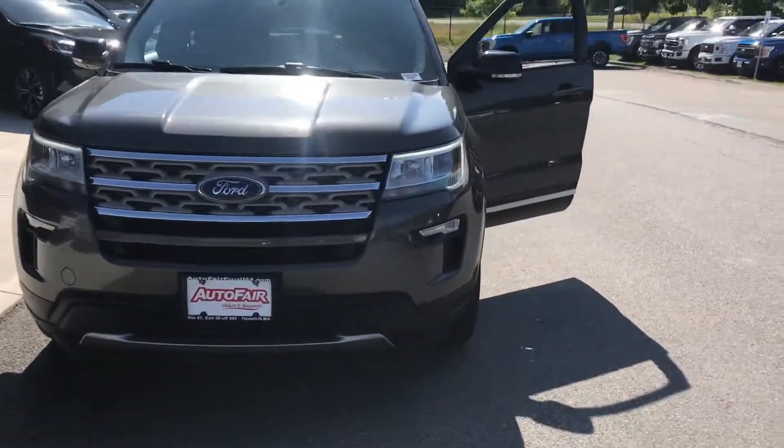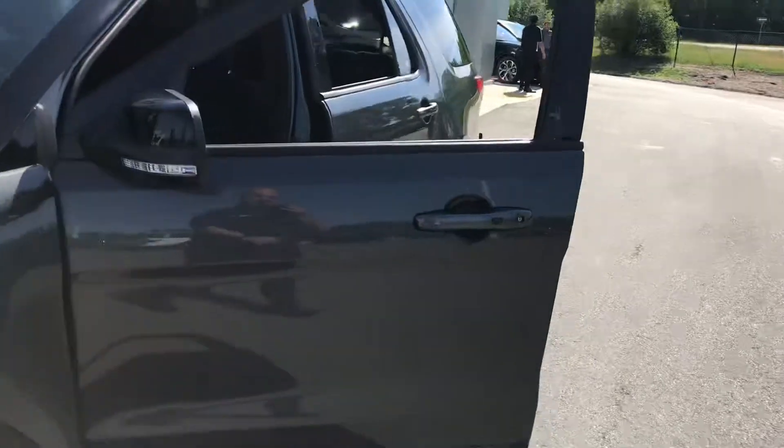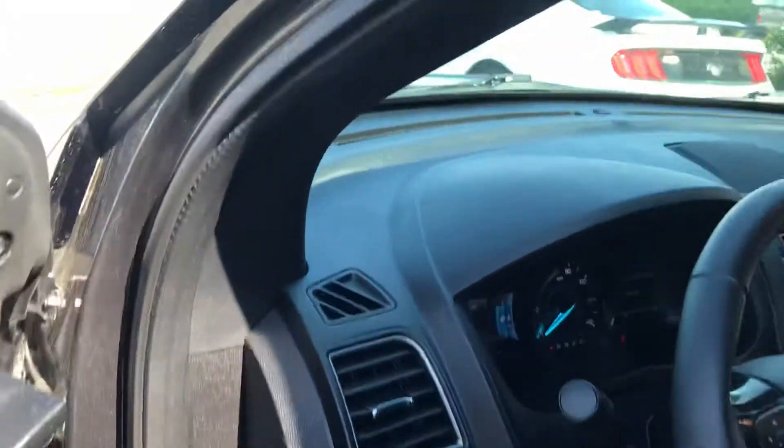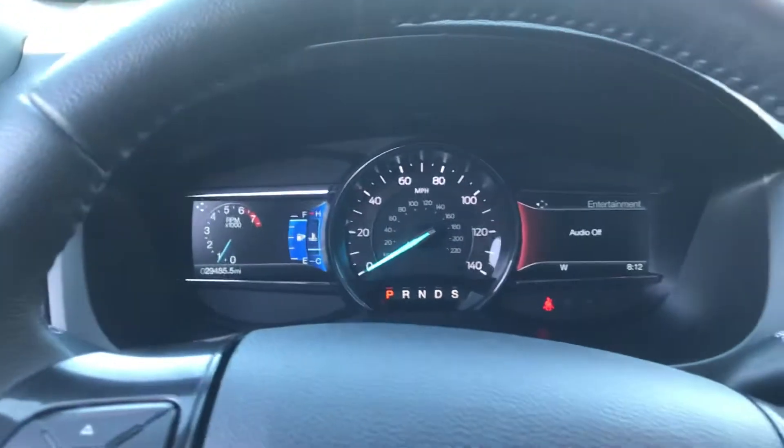It's a very nice car, Stephanie. This is a great price for a car this size. Very hard to find, but we'd be glad to show you. If you call me, my name is John Alaperta. I'm at 978-766-8844.